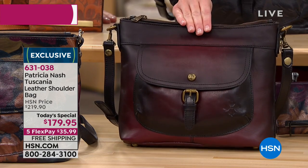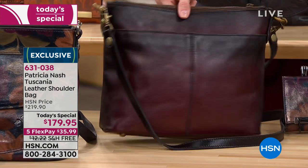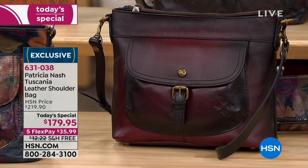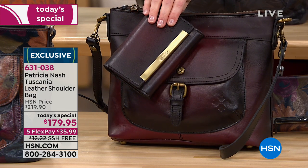Have you ever seen a handbag done in a Merlot that has all of these stunning highs and lows like this? It's just absolutely amazing. Those are ones that anytime you wear it anywhere, someone's going to stop you and ask you about it.